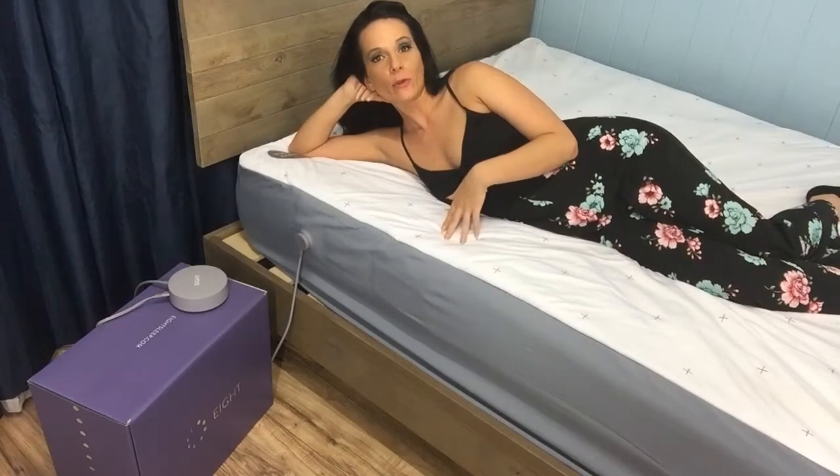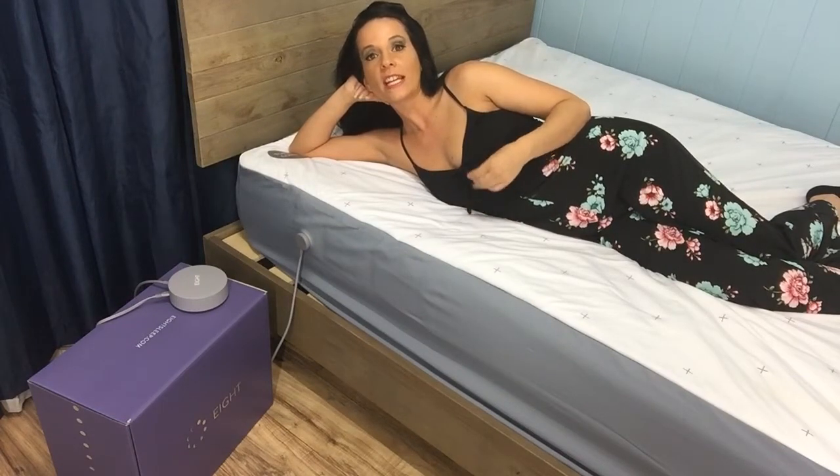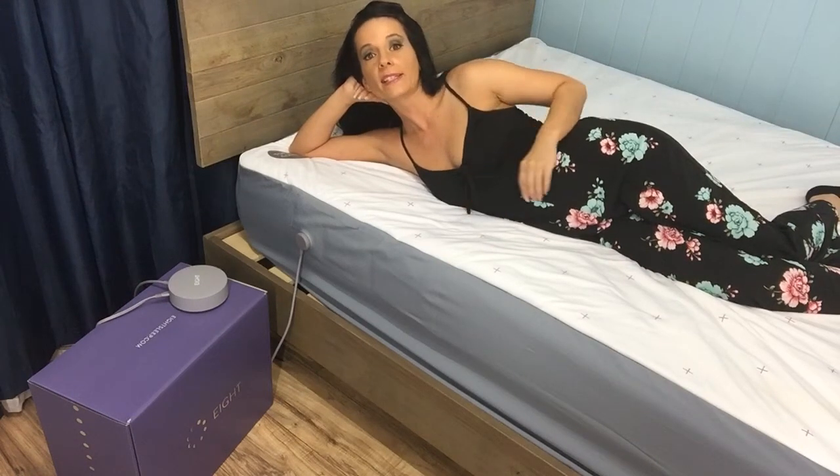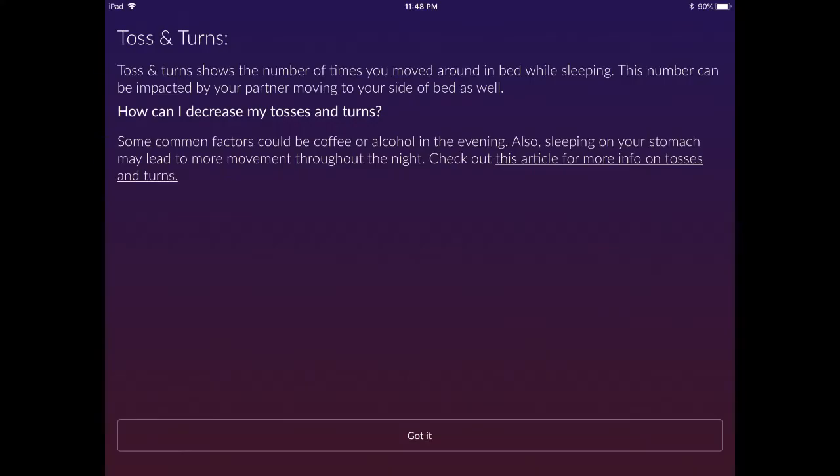The majority of the data gathered by your sleep coach helps you achieve longer restful sleep and better REM percentages. Tosses and turns indicate the number of times you were tracked moving in bed while sleeping. Keep in mind that this number can be impacted by your sleep partner if they overlap into your area of the bed, although over time the technology is better able to identify your routine and differentiate your movements. If your coach detects lots of tossing and turning, Eight offers links to helpful articles and suggests trying a different sleep position if you're a stomach sleeper.